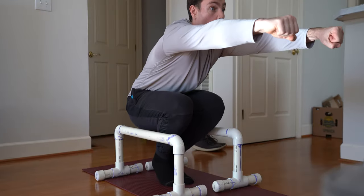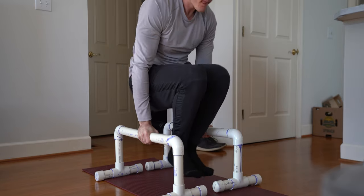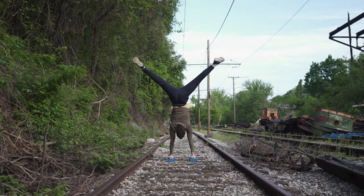Definitely recommend getting a mat even if you're not training calisthenics — if you're just doing yoga or mobility work, just buy a mat. The next piece of equipment I got, which I think is one of the most important pieces of calisthenics equipment you can get and my personal favorite, is called parallettes. Parallettes are used a lot in gymnastics — you may have heard of them as parallel bars — and they are two parallel bars you can use for push-ups, handstands, or more advanced routines like planche.